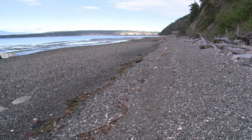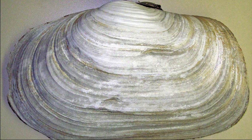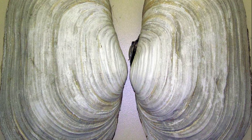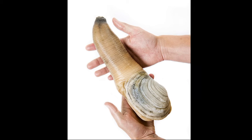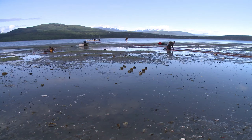Once buried, their shell remains sedentary. The shell is typically 7 to 9 inches in diameter. The shell is white with concentric circles that can be used to tell the age of the clam. These clams are long lived — the oldest recorded Pacific geoduck was 168 years old. They mature around 3 years old.